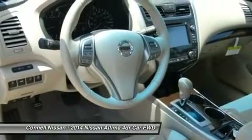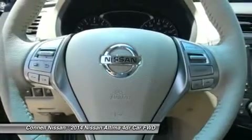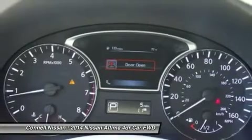Strengths of this model include handsome flowing lines, two great engine choices, standard continuously variable transmission, excellent fuel economy from the 2.5L engine, and available amenities to suit every taste.